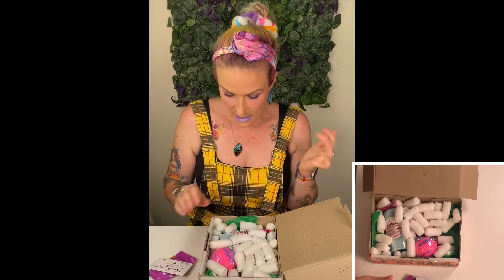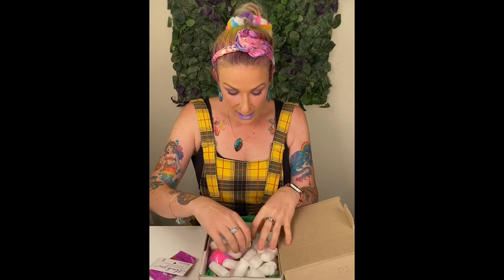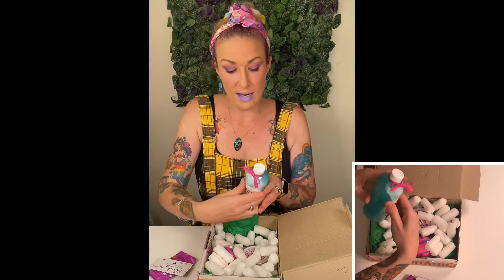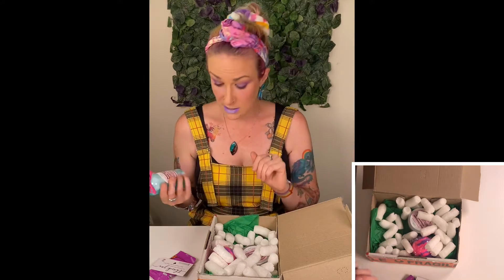3Bidges Collection do beautiful handmade bath and body products. I wish you could smell this — it actually smells delightful. You can find 3Bidges Collection not just at markets, but they also are on Facebook and Instagram, so we'll make sure that we tag them.